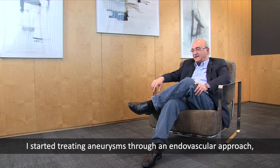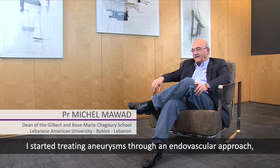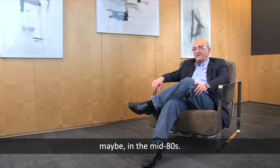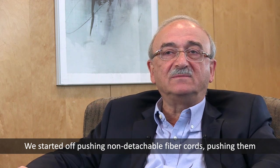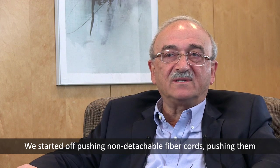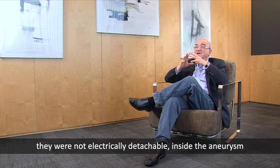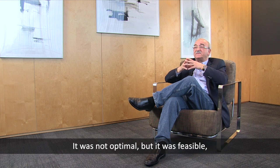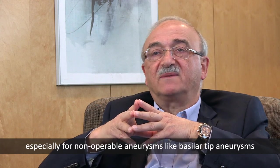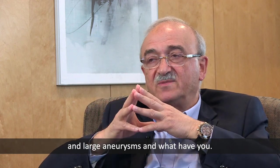I started treating aneurysms through an endovascular approach maybe in the mid-80s. We started off putting non-detachable fibered coils — they were not electrically detachable — inside aneurysms. We proved at the time that that was feasible. It was not optimal, but it was feasible, especially in inoperable aneurysms like basilar tip aneurysms and large aneurysms.